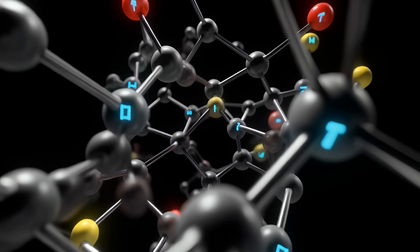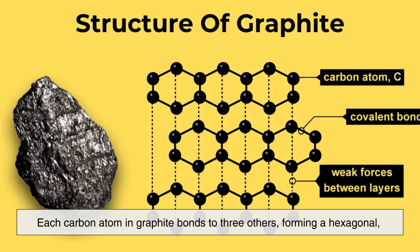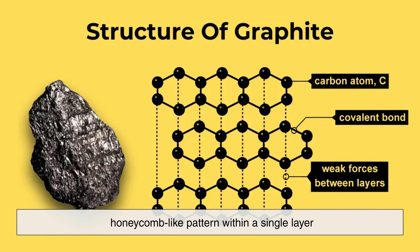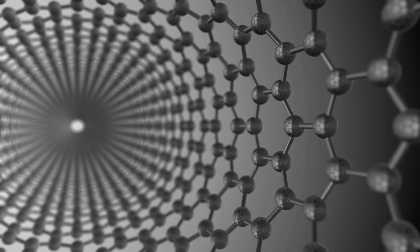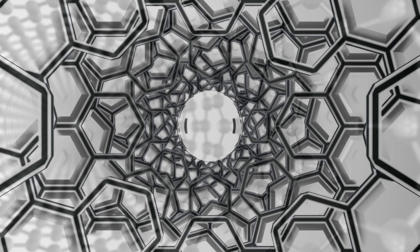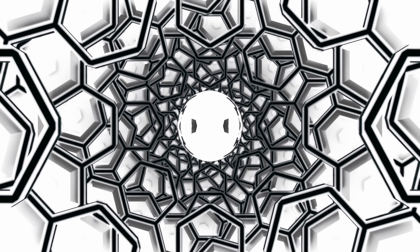To truly understand graphite, you have to zoom in to the atomic level. Each carbon atom in graphite bonds to three others, forming a hexagonal honeycomb-like pattern within a single layer. These layers, called graphene sheets, are incredibly strong in-plane, but they're only weakly bonded to the layers above and below them. Because of this weak bonding, the layers slide over one another easily.